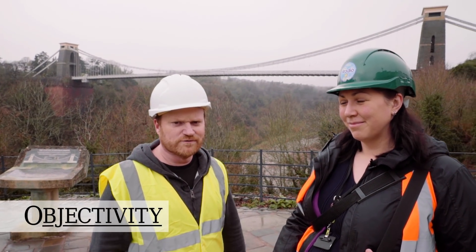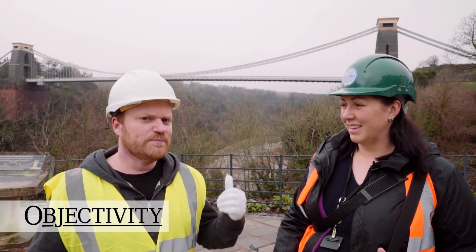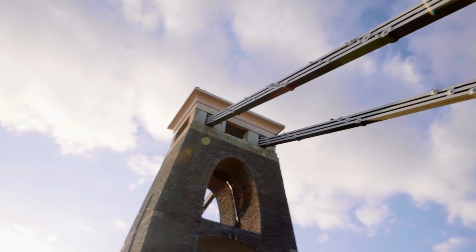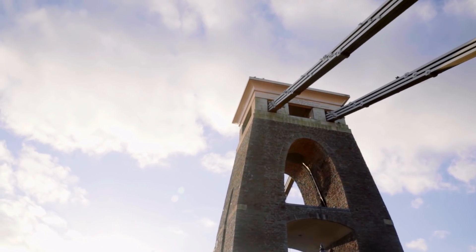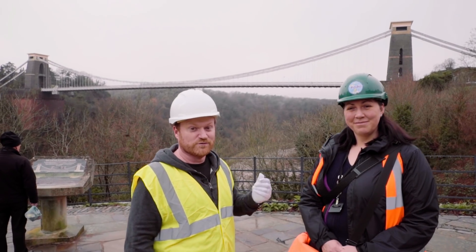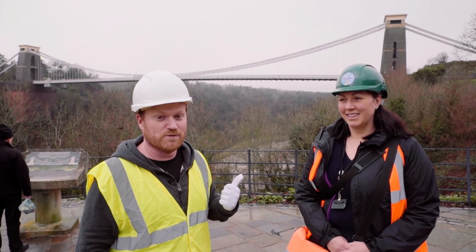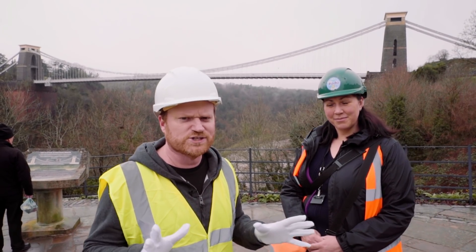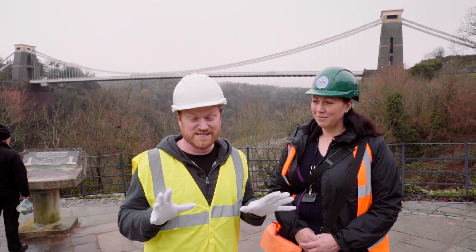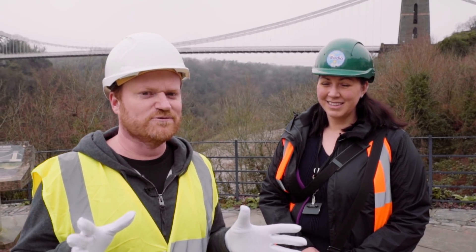Hi there everyone, welcome to Bristol on a very English day. Behind us is the Clifton Suspension Bridge — not only one of the most beautiful places in Bristol, I think this is one of the most beautiful things in the whole world. I'm here with Laura Hilton from the bridge and she's going to take us to a part of the Clifton Suspension Bridge that hardly anyone ever gets to see. In fact, I only recently learned it existed. These are secret hidden vaults under the bridge.